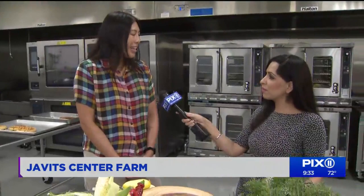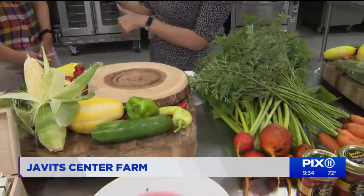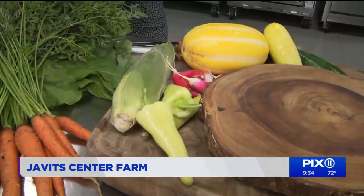And what happens with that produce? It's a roof-to-table experience unlike any other in Manhattan. It's just steps away from the farm into the kitchen where we are now, and our chefs cook up the menu and customize it with event organizers. All of that produce is used for the events here at the Javits Center — it's another way we can educate people through the experience. And the produce that isn't used is also donated.